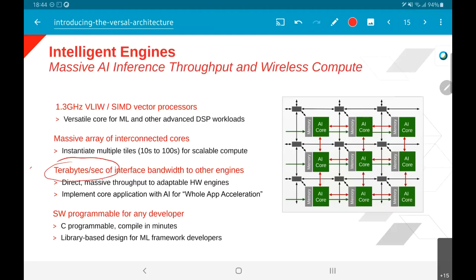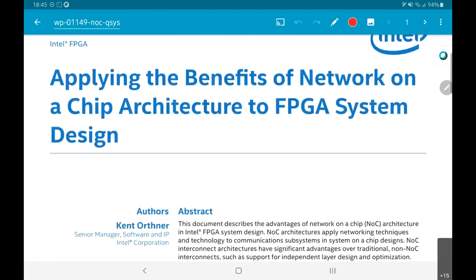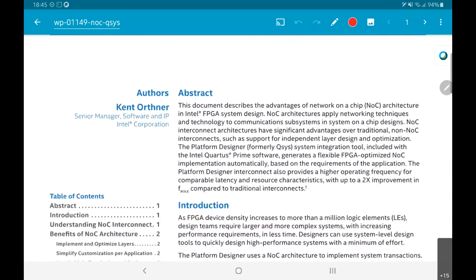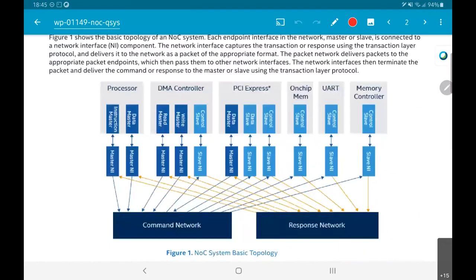That is the sense in which they are talking about interface bandwidth for systems like this. Similarly, Intel has a much more detailed description of how you can apply network on chip architecture to FPGA system design — it is a white paper from Intel, which is actually Altera acquired by Intel. It shows the constituents of the network on chip: processors, DMA controller, and PCI Express acting as a data master.